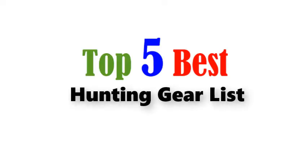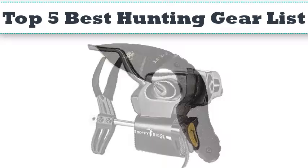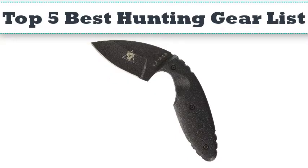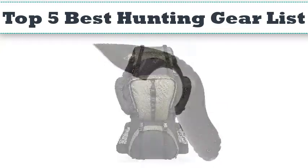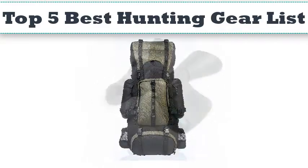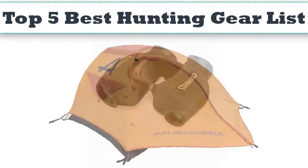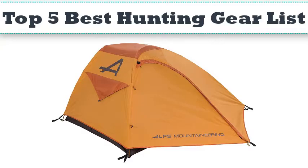Top 5 Best Hunting Gear List. Hello everyone, today we'll take a look at the best hunting gear in the market. I made this list based on my personal opinion and I'll try to help you find the one for your needs. To see the most up-to-date prices and find out more information about these products, you can check out the links in the description below.